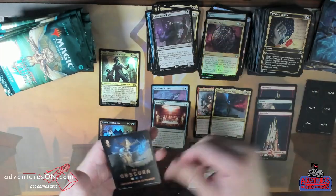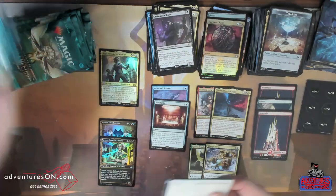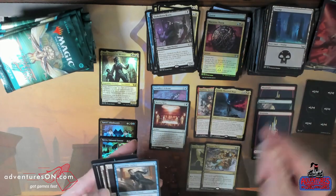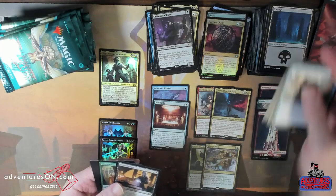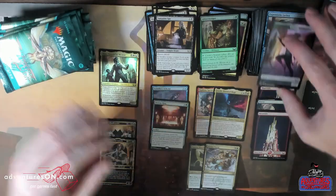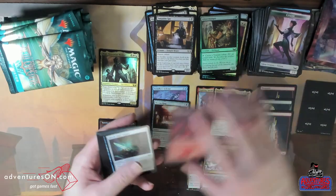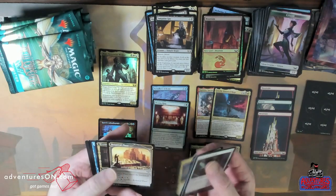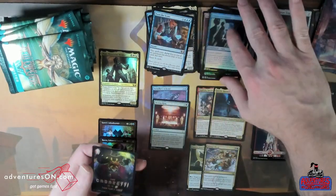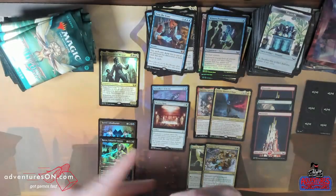Not just Standard, not just Commander, but even Pioneer and Pauper — they've reprinted stuff that wasn't in Pauper previously. Speaking of Pauper, in this set they downshifted Corrupt Forticial from P3K, from an uncommon to a common. That makes it Pauper-legal now and it's just another Chittering Rats — discard, discard, discard. You could make a deck called Eight Rats.